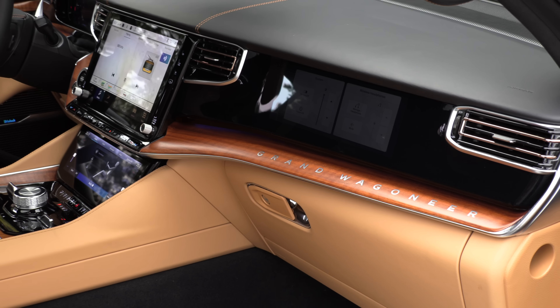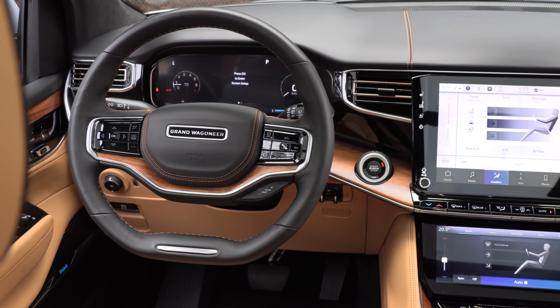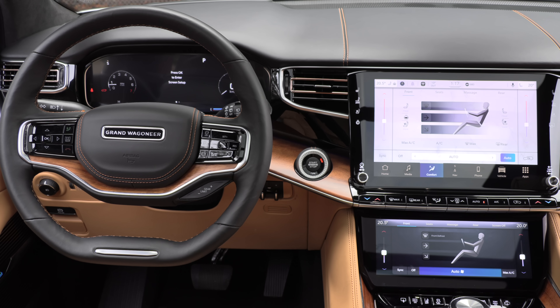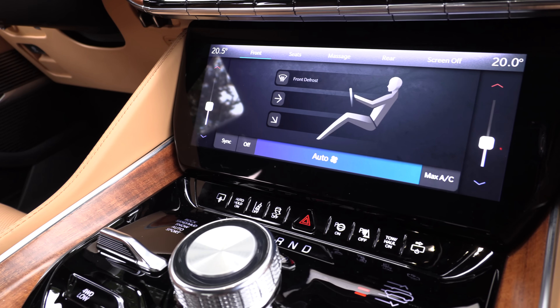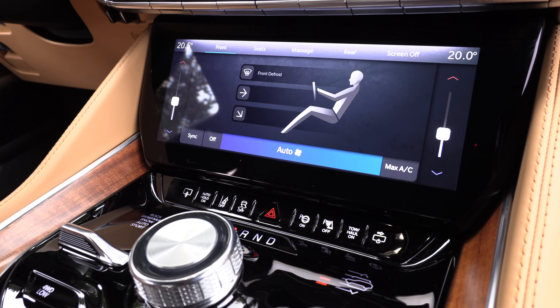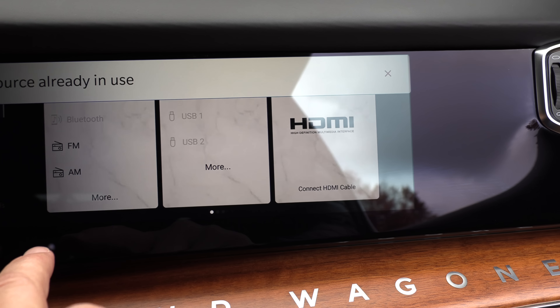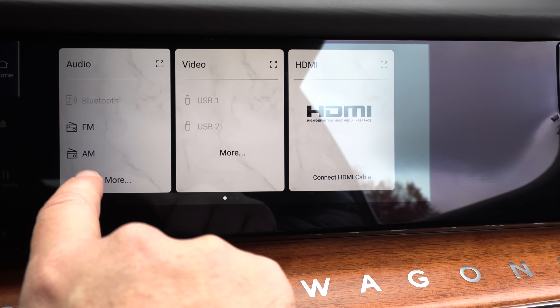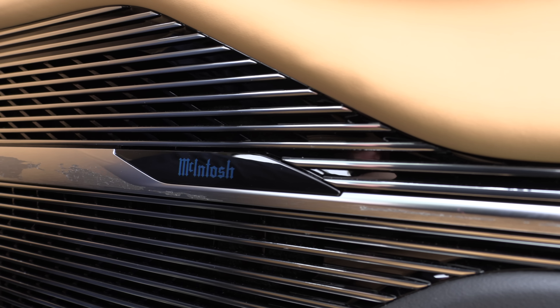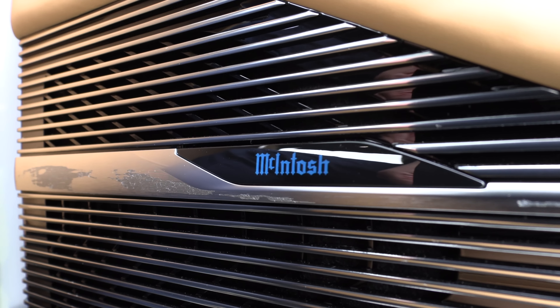The Grand Wagoneer has a 12.3-inch driver information display, a 12-inch touchscreen, wireless Apple CarPlay and Android Auto, and a 12.25-inch comfort display under the touchscreen that lets you control front and rear cabin seats including massage features. The passenger side gets an interactive 10.25-inch display for entertainment and navigation. The standard 19-speaker McIntosh audio system — with an available 23-speaker upgrade — is also very good.